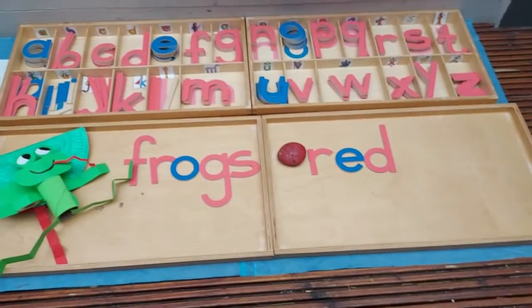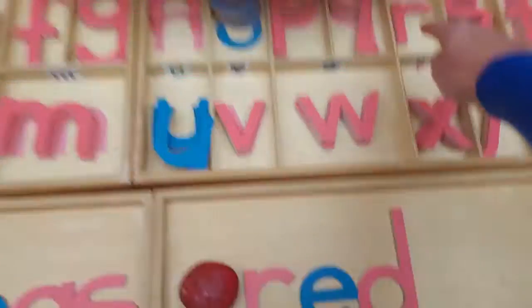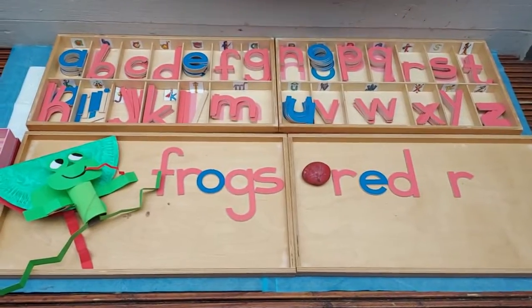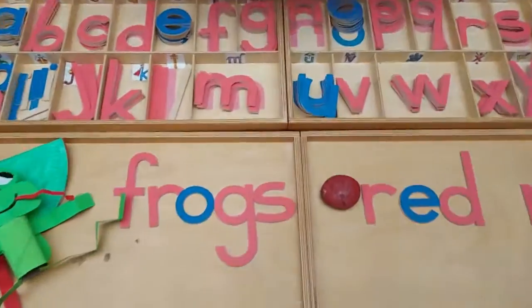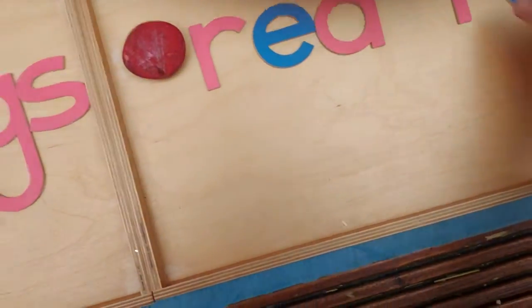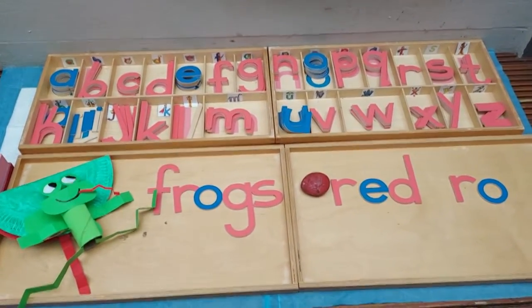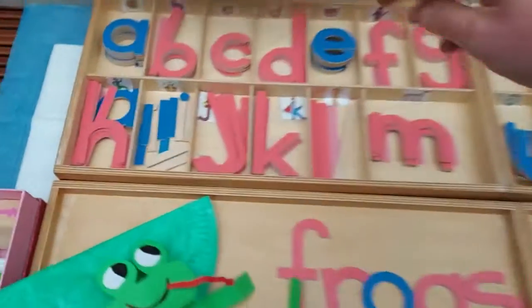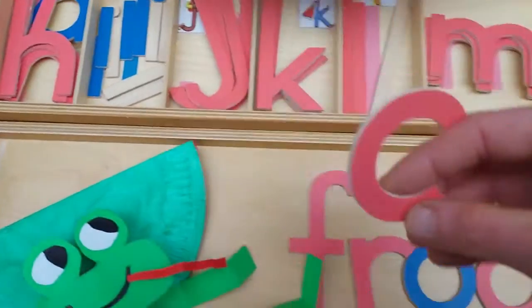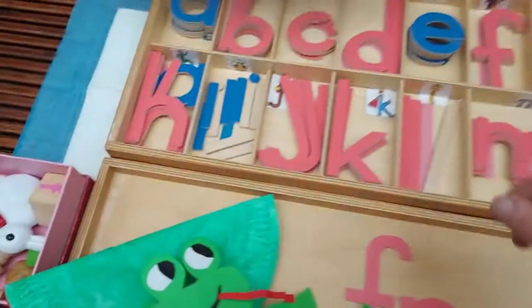What's the first sound everyone can hear in 'rock'? R again - cool! What's the next sound we can hear in 'rock'? O - Oscar Orange! Then we need to find C. Remember we talked about C being two sounds - clever cat and kicking keen. So we grab one of each.